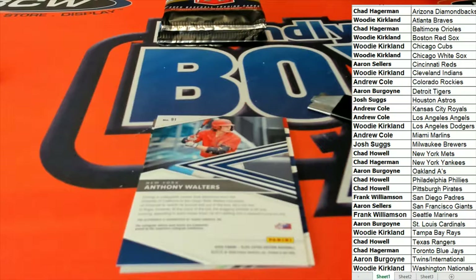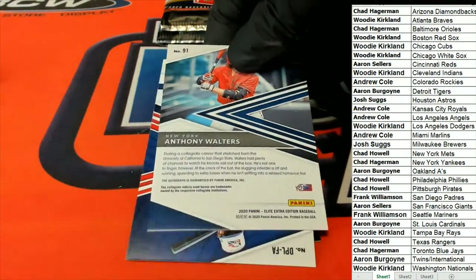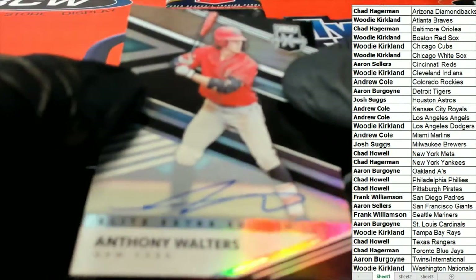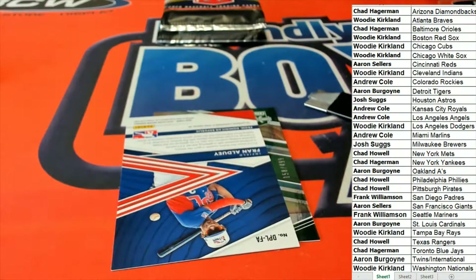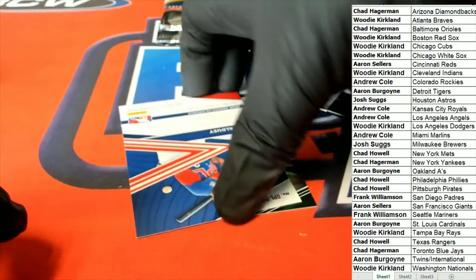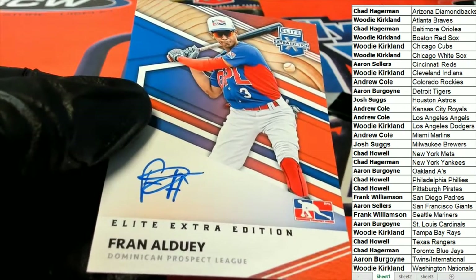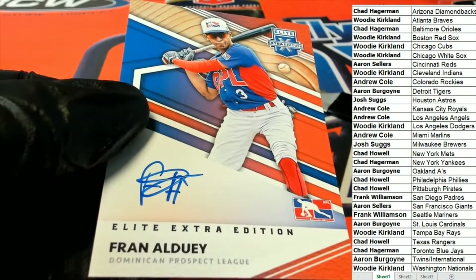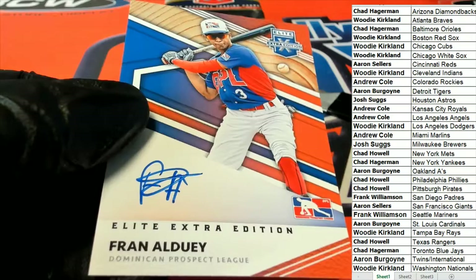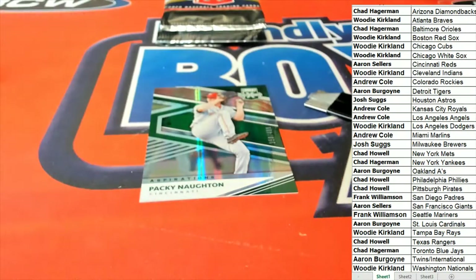Chad's not here with us at the moment, but that's cool. That is a nice on-card auto. Very nice on-card auto. Another on-card auto — this time it's the Dominican Prospect League, DPL. Twins spot with the DPL — it's Aaron, picking up that DPL on-card auto.